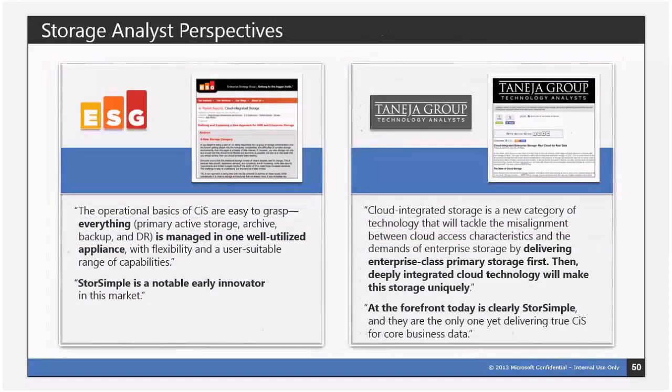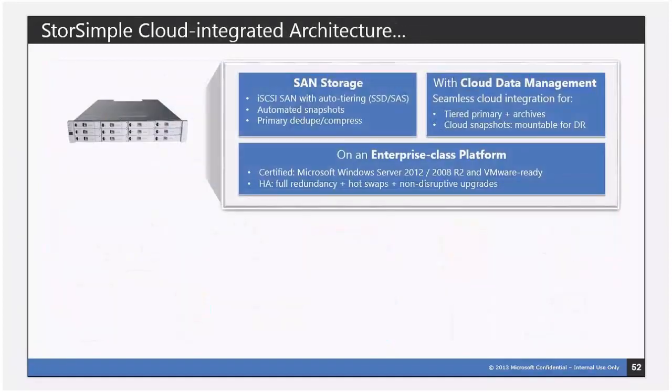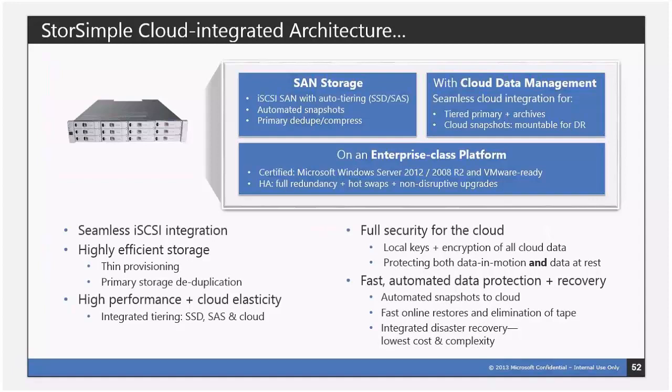Just a couple analysts' perspectives on the StoreSimple scenario — it's really been well-received and much liked by companies that have acquired and deployed it. It's won a number of different certifications and awards over the years, and it's not just Microsoft Technologies — it's certified for VMware. A variety of well-recognized companies have awarded the solution with highest accolades simply because it's a very cost-effective way to get enterprise-class storage with very little effort. It is a cloud-integrated architecture with seamless iSCSI integration — you rack it, plug it in, and the rest of it kind of takes care of itself.